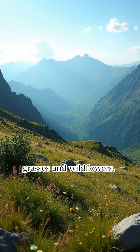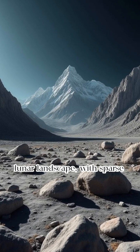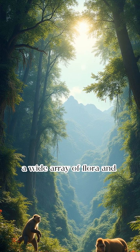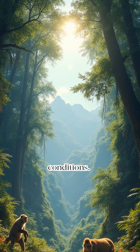Alpine meadows feature hardy grasses and wildflowers. The summit reveals a barren lunar landscape with sparse vegetation and extreme conditions. This ecological diversity supports a wide array of flora and fauna adapted to varying environmental conditions.